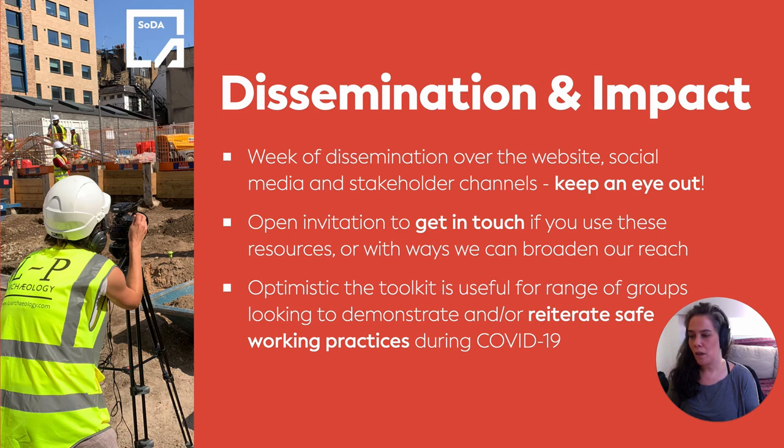We of course recognize that the sector has been working hard since March to get folks back on site and into the office and up and running since the original grant and the start of our project back in March. But we really see this toolkit being increasingly — and unfortunately, increasingly — useful for a broad range of stakeholders in order to continue to demonstrate safe working practices, and to reiterate these safe working practices as the pandemic has evolved and we are now in an impending second wave. We unfortunately hope to see these resources being relevant for some time to come.